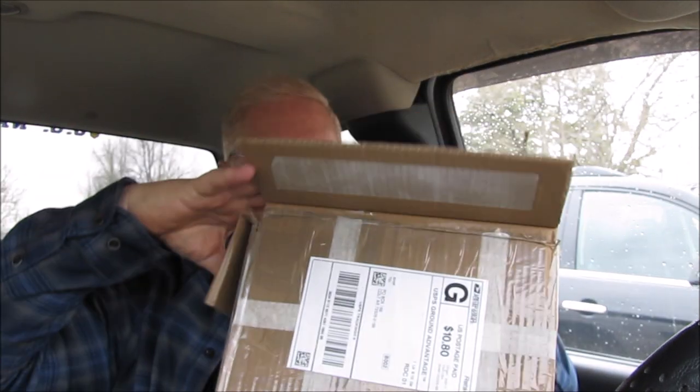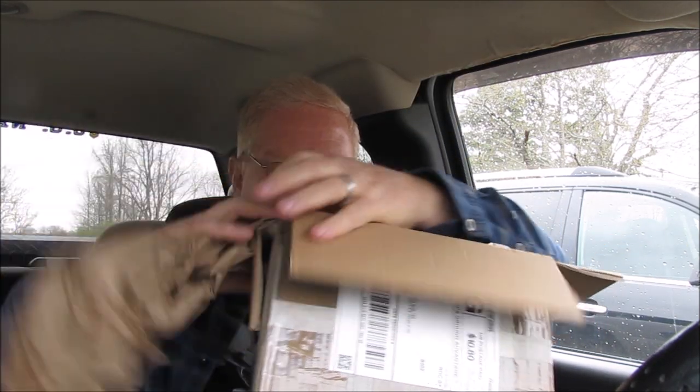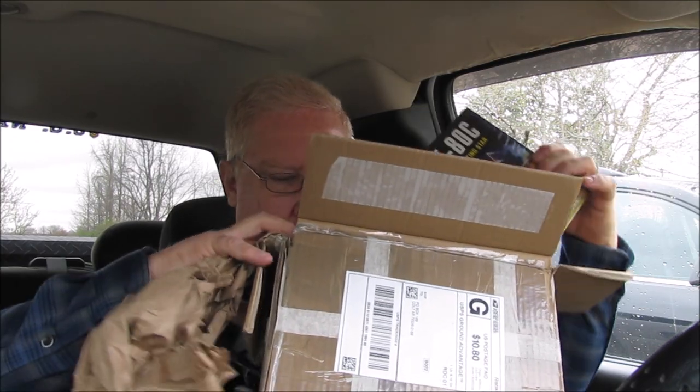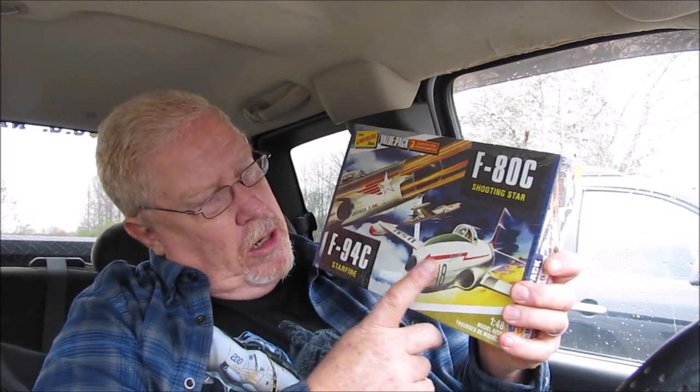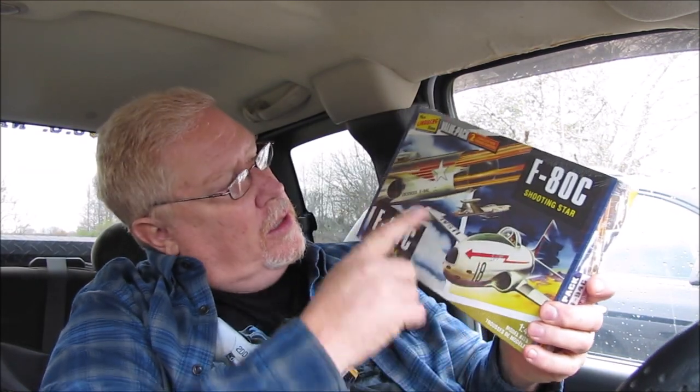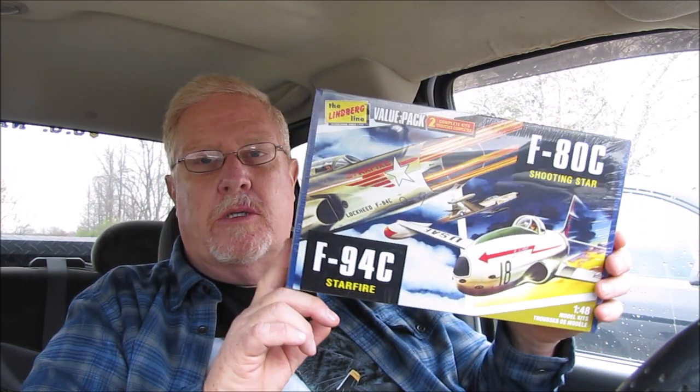Here we go. That's a box full of papers, but check this out. This is a Lindbergh value pack, and it says it's two complete kits — 1/48 scale F-80C Shooting Star, which would be this one here, and the F-94C, which was an updated version of the F-80 Shooting Star.